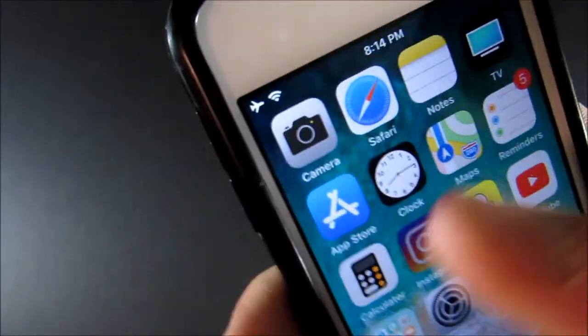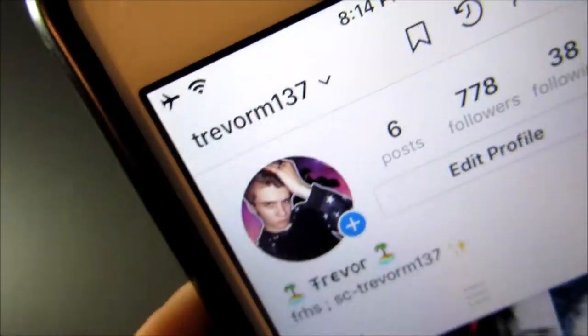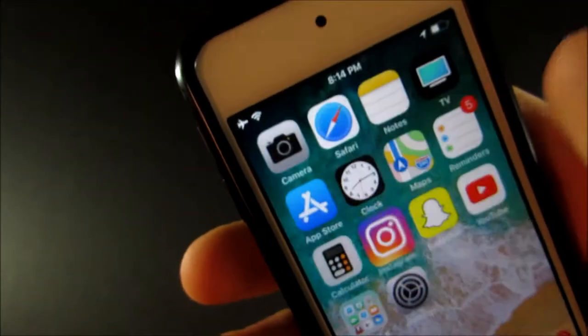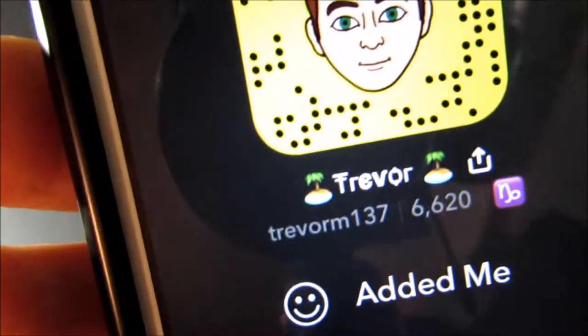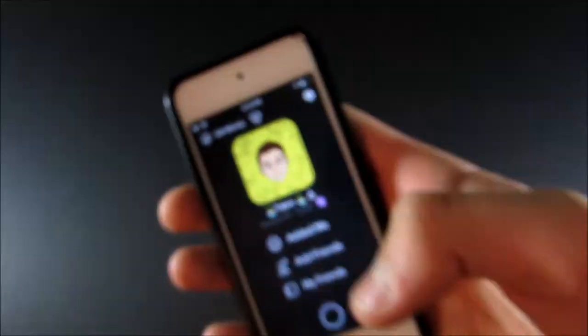If you want to follow me on Instagram or Snapchat, here are my usernames — it's the same for both.